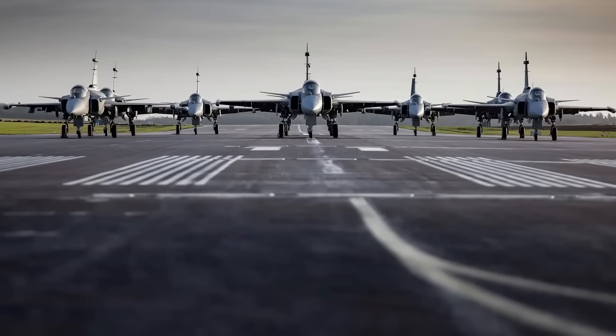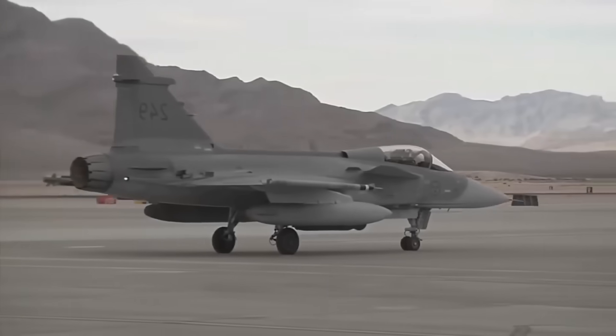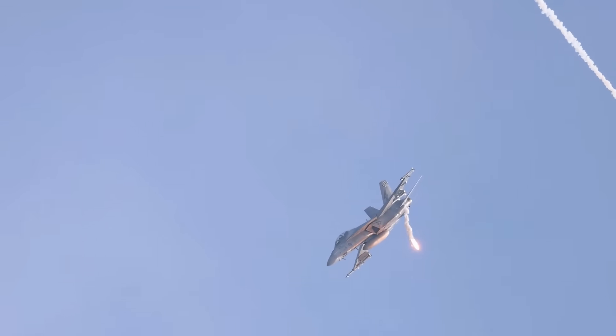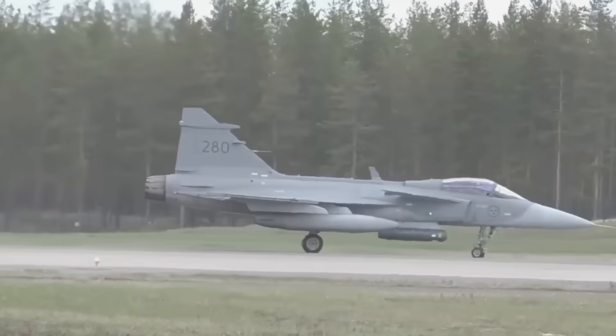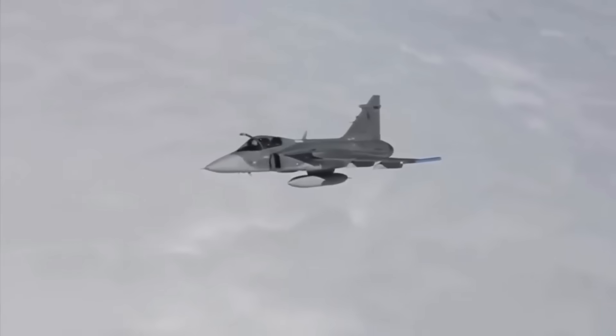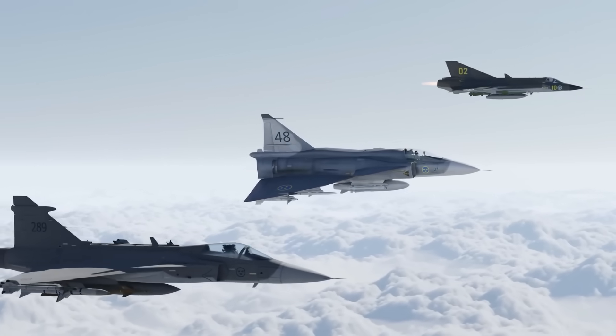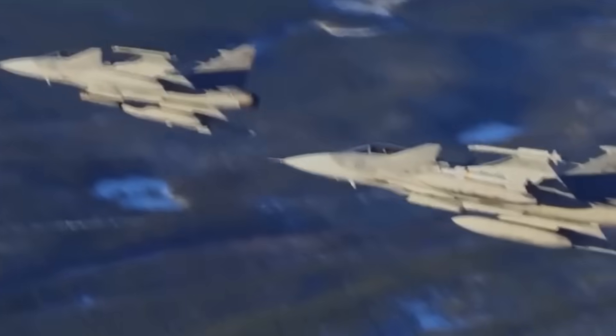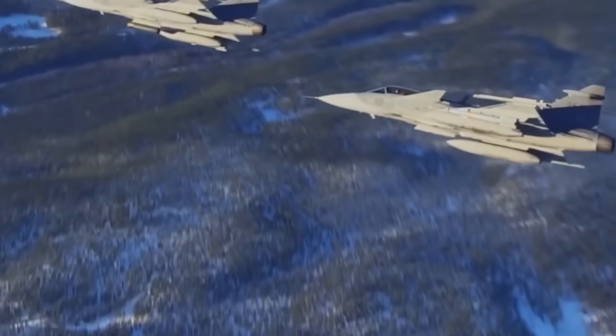At this very moment, the Gripen-E is flying with a heart that is American — unbreakable, reliable. But it might become European in the future: a heart designed for escape, designed to be independent, answering only to the pilot and the nation that it serves.